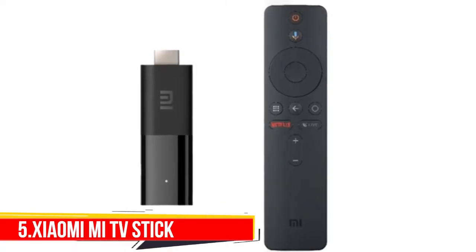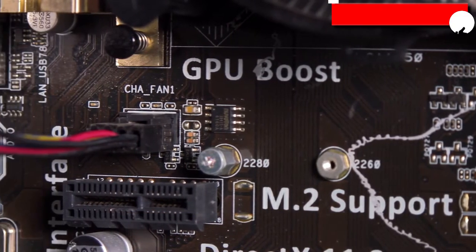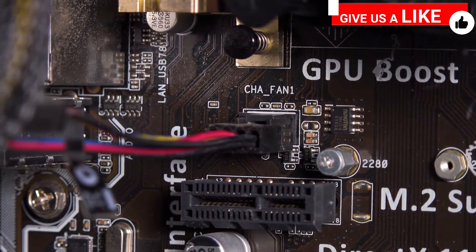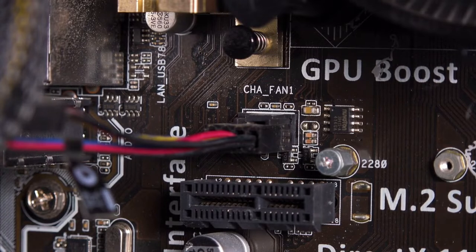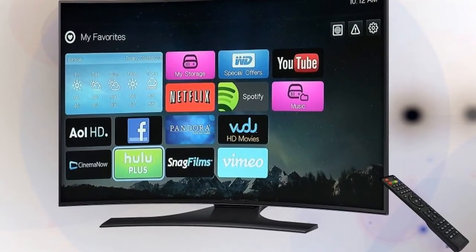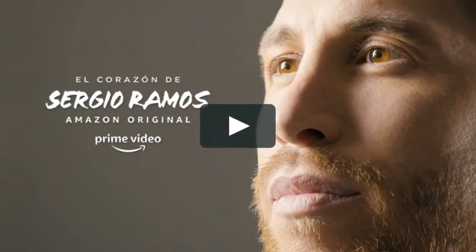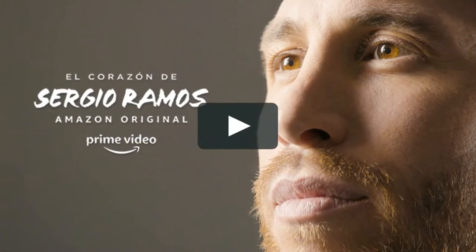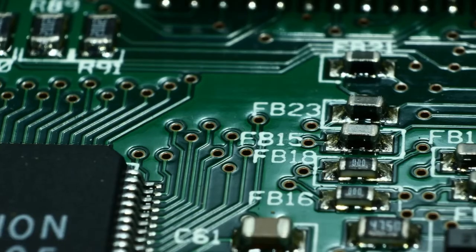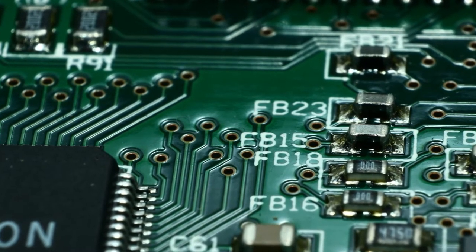Number 5: Xiaomi Mi TV Stick. The Mi TV Stick FHD variant has 1GB RAM, 8GB of storage, and is powered by a 2.0GHz quad-core processor. It runs on Android TV 9.0 with support for Google Assistant. Its Bluetooth remote has a voice assistant key and dedicated buttons for Netflix and Amazon Prime Video. The Mi TV Stick also comes with support for Dolby Audio and DTS surround sound.